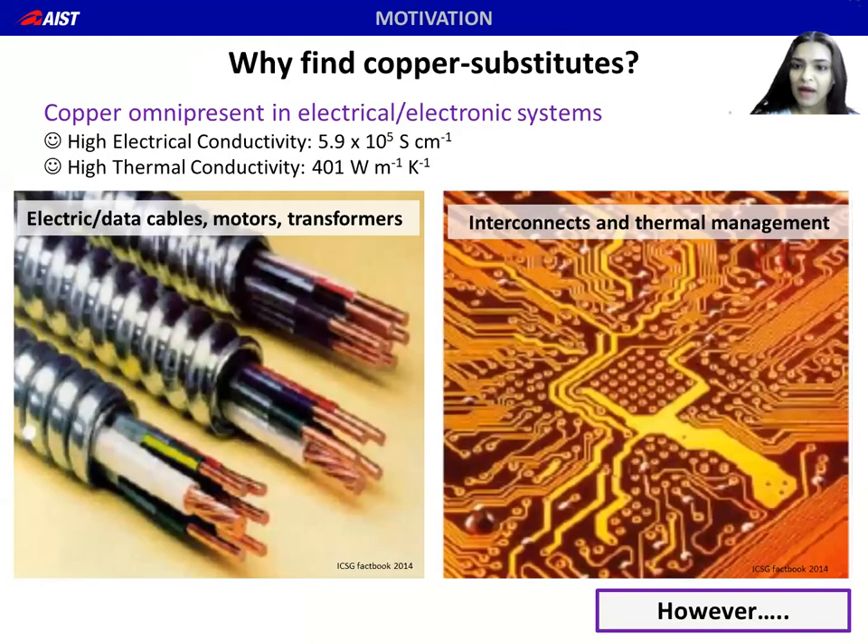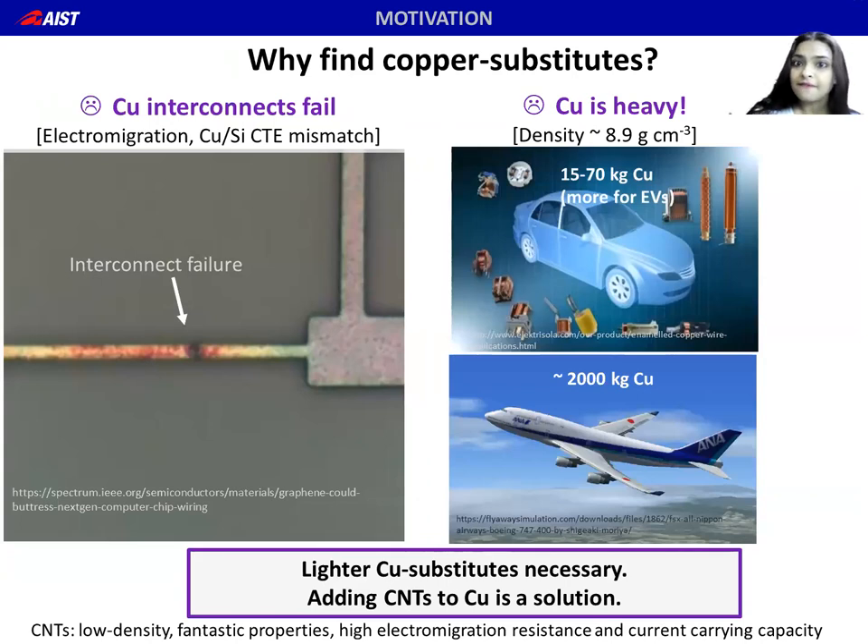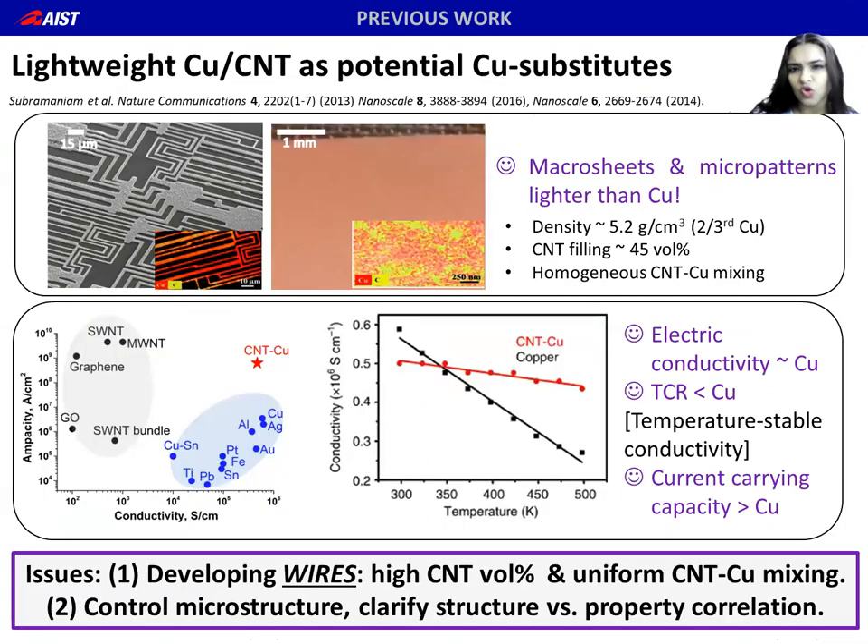First, a bit of background. As you all know, the excellent electrical and thermal conductivities of copper makes it indispensable in all our electrical and electronic systems. However, there are issues. In electronic devices, copper interconnects fail due to electromigration and delamination arising from copper-silicon CTE mismatch. Copper wires add a lot of weight to our cars and planes, detrimental to fuel efficiencies and CO2 emission cuts. Our solution to these challenges posed by copper is to add lightweight CNTs with high electromigration resistance and low thermal expansion.